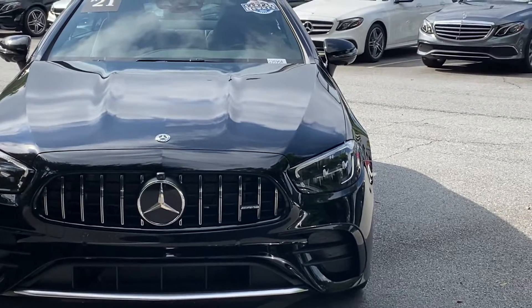This is your different drive modes right here. You have slippery, individual where you can customize different settings, comfort for regular everyday driving, sport, and sport plus — so a lot of different modes. You can also change the sound of the exhaust, so if you get in here you can basically tune that up.